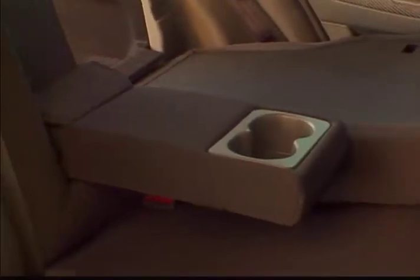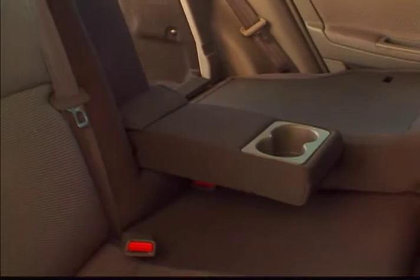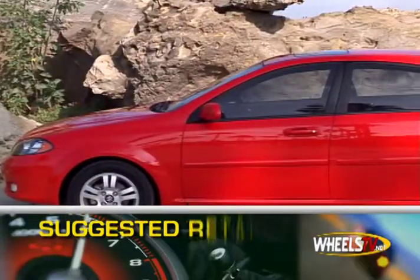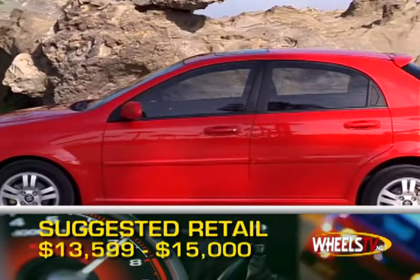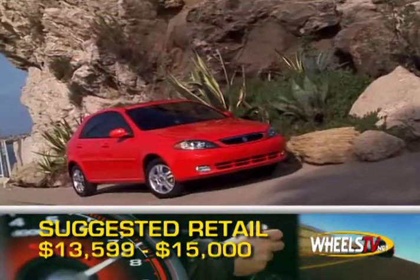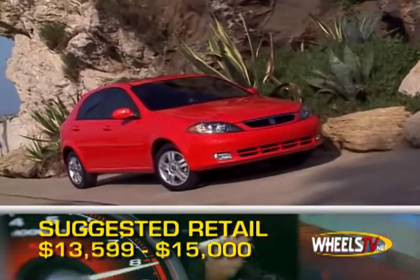A 60-40 split rear bench folds flat to create 45.4 cubic feet of cargo room. Base MSRP for the 2008 Suzuki Reno is $13,599. With the fully loaded convenience package, the price is just over 15 grand.